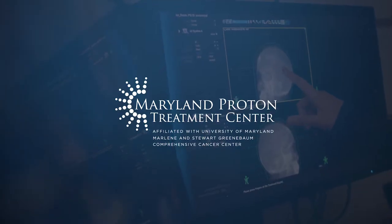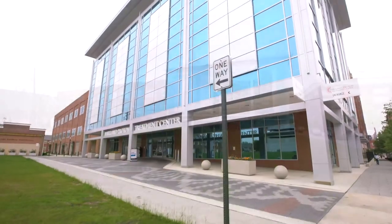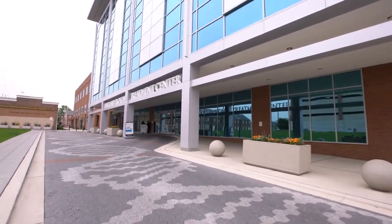I was watching television, eating lunch one day, and next thing I know I heard 'proton therapy.' I said, what the heck's proton therapy? Let me study it. I got my appointment and went down to University of Maryland Proton Center.